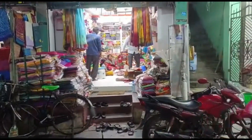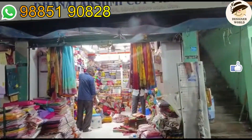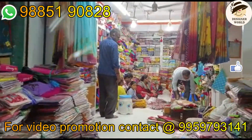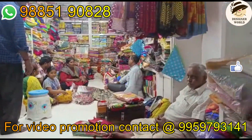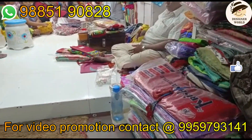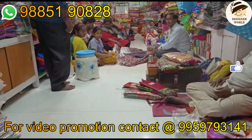We are in the Dalakshmi Cut-Piece Center in the Chira area on RR Road. We are watching the videos in the Chira area, watching the two of them.